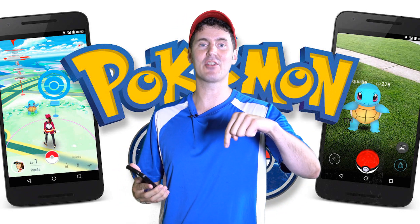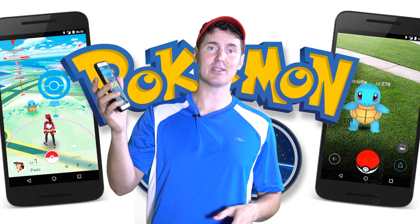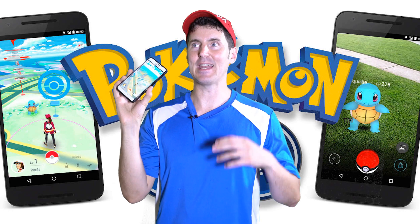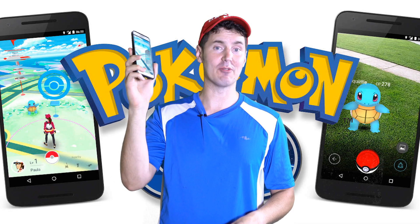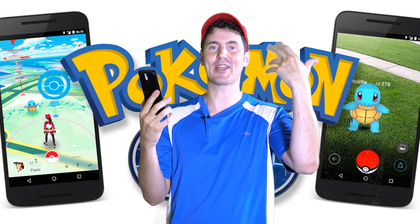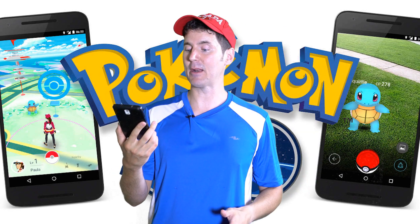I'm gonna put a link down in the description to the website that I found that showed me how to do it. Basically you just have to download an APK version of Pokémon Go and then you can load it on your Android phone. I don't know if they pulled out the location or they're tricking the app to think that you're in the States, but it works.